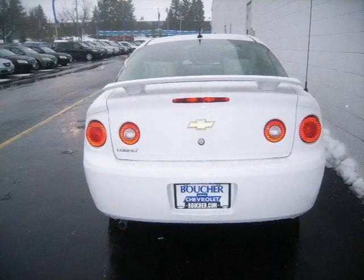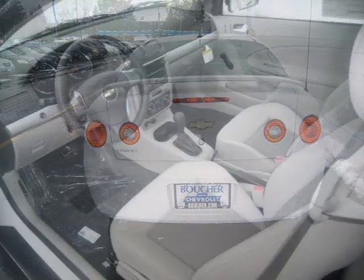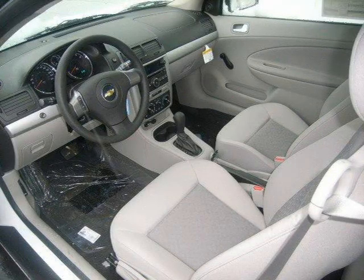This vehicle features front wheel drive, power steering, front disc rear drum brakes, wheel covers, steel wheels, and many other features. For more information on this great coupe please click the link to the right.